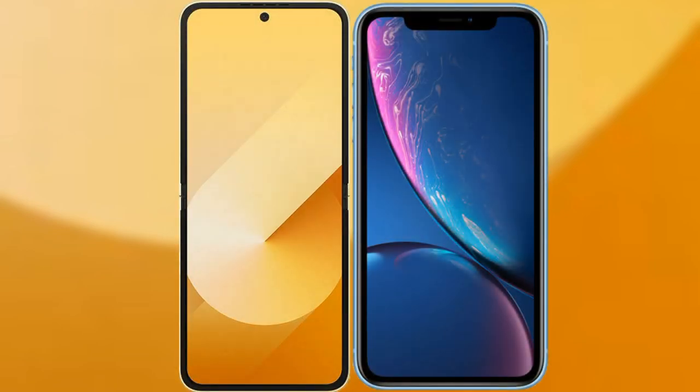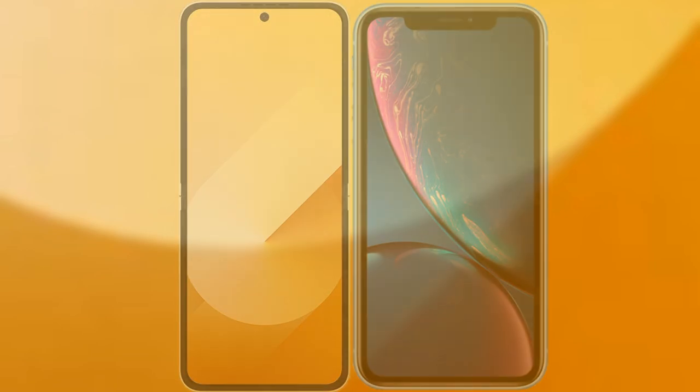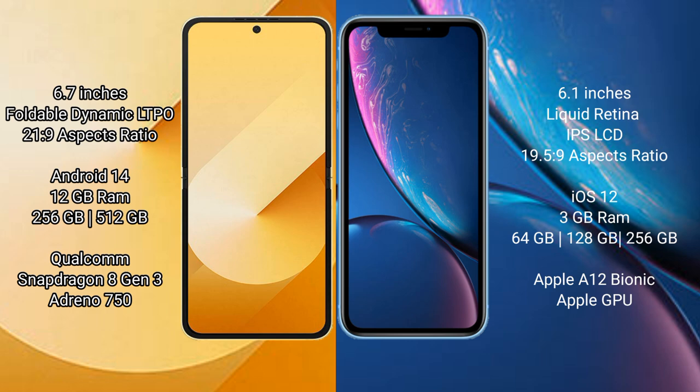We will compare the new Samsung Galaxy Z Flip 6 with the iPhone XR. The Samsung Galaxy Z Flip 6 comes with a 6.7-inch foldable dynamic LTPO AMOLED display and an aspect ratio of 21:9. The iPhone XR has a 6.1-inch Liquid Retina IPS LCD display and an aspect ratio of 19.5:9.